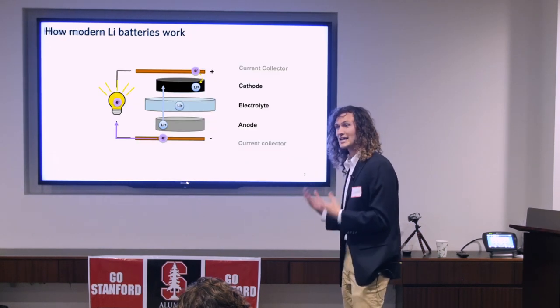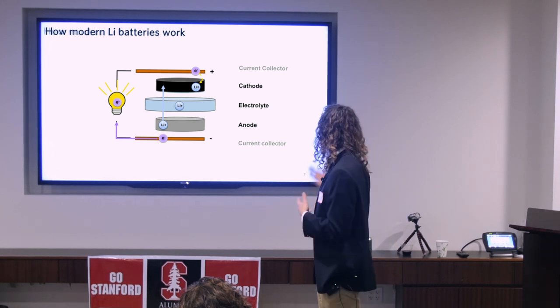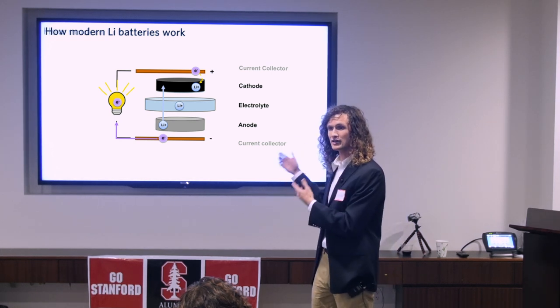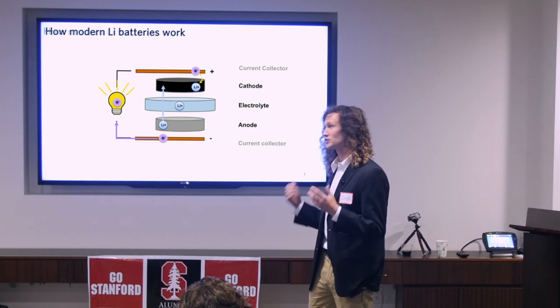If we want to make applications that are more intimately coupled to the human body a reality, we need to replace these batteries with ones that are flexible, conformable, and can actually interface with the human body. To understand why we can't do that today, we need to know how a battery works. A battery consists of three major components: an anode, an electrolyte, and a cathode. Electrons travel from the anode to the cathode, where they undergo a redox reaction to store the energy.